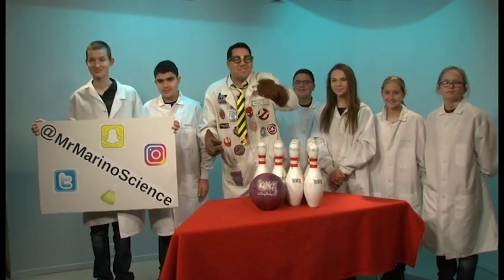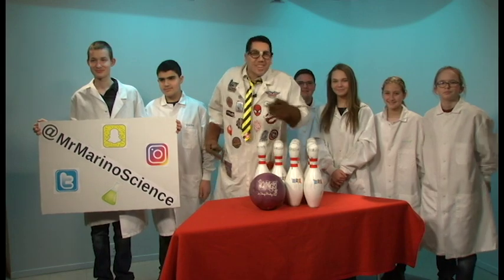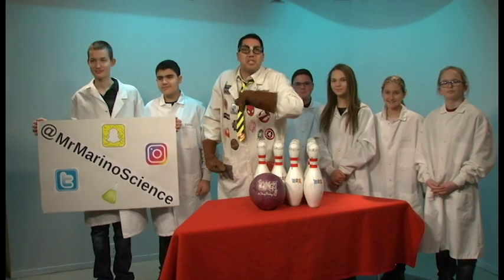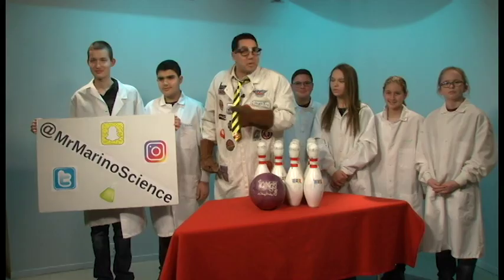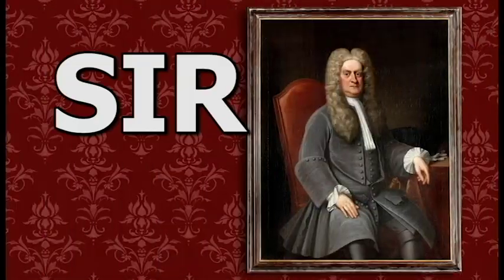Welcome back to Mr. Marino Science, where science comes first. In this episode, we're going to learn about Sir Isaac Newton. We're going to do three exciting demonstrations showing his three laws of motion. But first, we're going to have a little history lesson about Sir Isaac Newton.